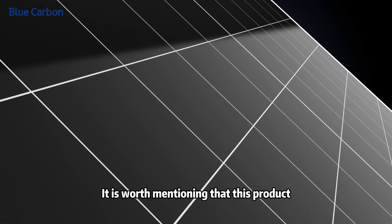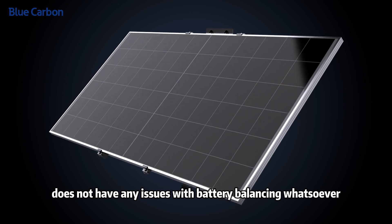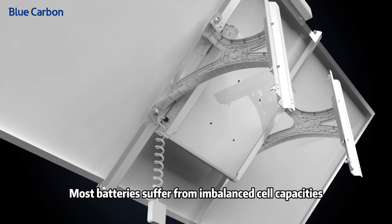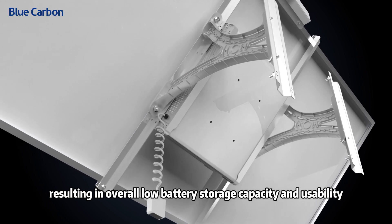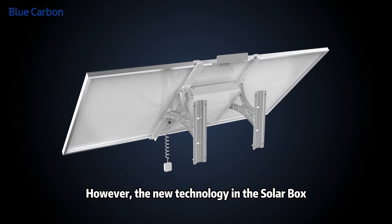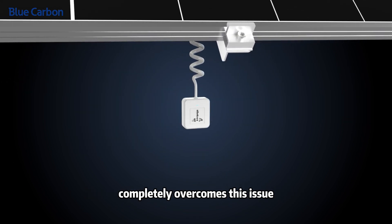It is worth mentioning that this product does not have any issues with battery balancing whatsoever. Most batteries suffer from imbalanced cell capacities, resulting in overall low battery storage capacity and usability. However, the new technology in the solar box completely overcomes this issue.